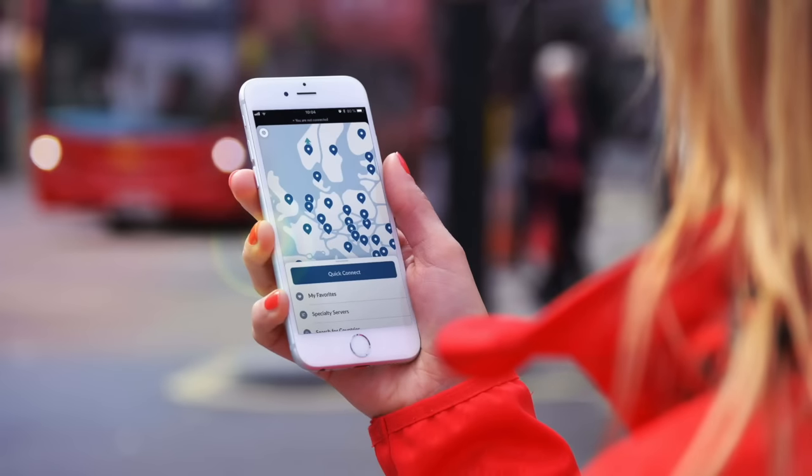For us language learners, sometimes there is a show we want to watch and it just doesn't have subtitles or it's not dubbed in the target language we're learning. If you connect to another country's server — which you can do with one click on NordVPN — you'll have more options, more shows with subtitles and dubbed in the language you're learning. Also, some websites are blocked in certain countries, and a VPN will help you connect to those.